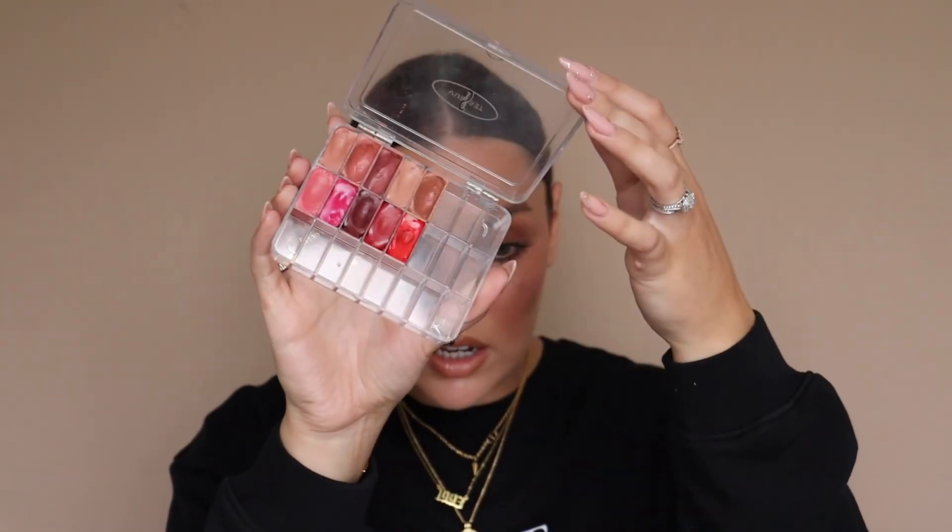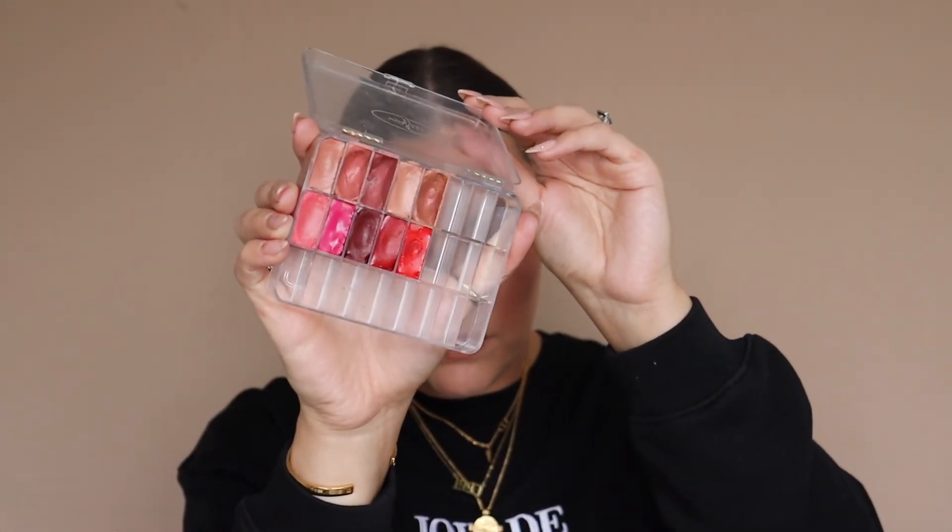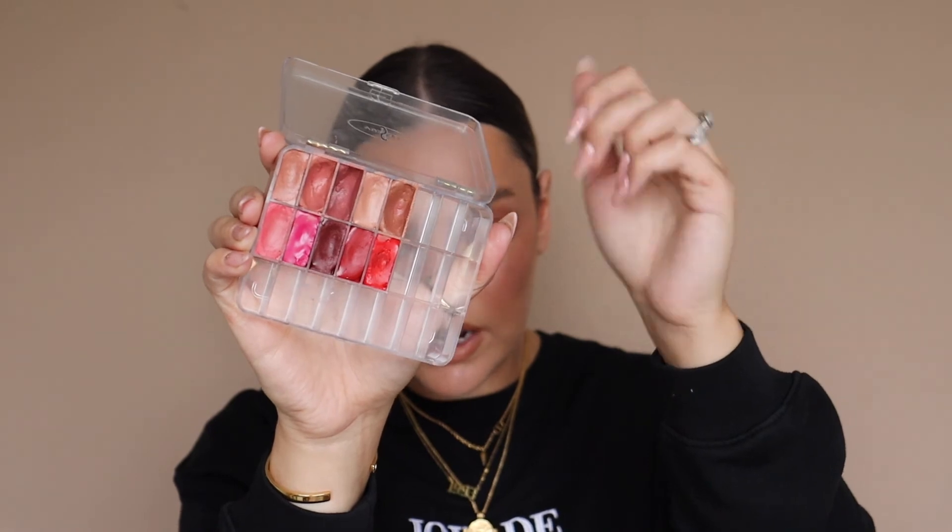Lipsticks. I love the Charlotte Tilbury lipsticks — I have a little palette of them and the top row is well loved. The formula is just beautiful. My favourite shades are Penelope Pink, Bitch Perfect, Pillow Talk, Nude Kate, and Hepburn Honey. They're the perfect bridal lipsticks.